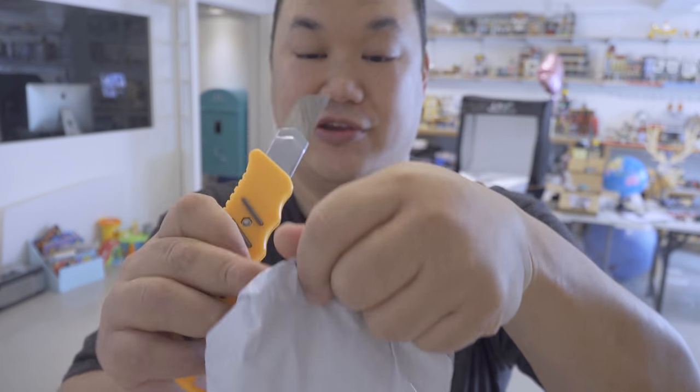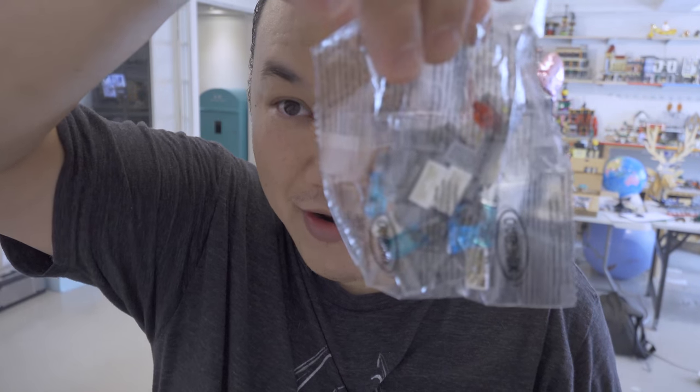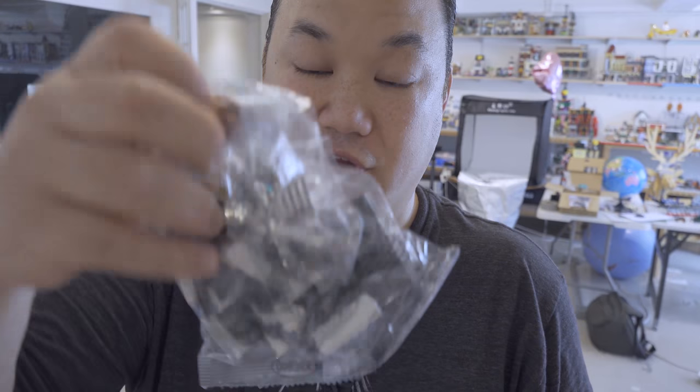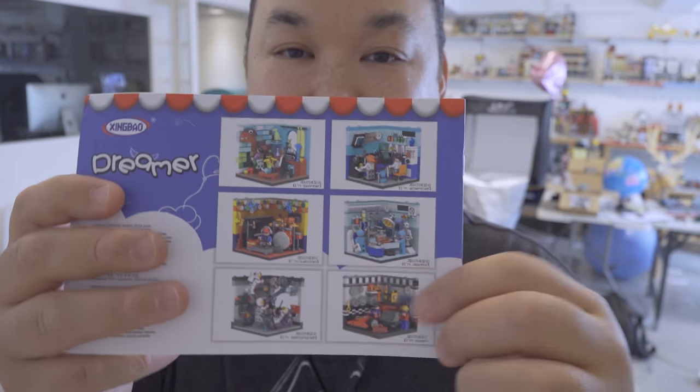I wanted to see the box but it's okay, I'll probably get it later. I'm cutting this open right now — look at that, packages within packages. More bags inside, a small set, a couple more bags. And there are the figures! It has arrived — a lot of you have been asking about this. Here is Zingbo's Home Furnishing Round Two! I'm going to bring this on the trip and build it in the hotel.